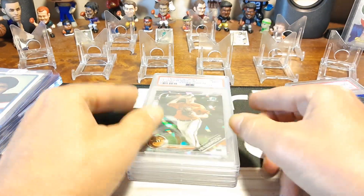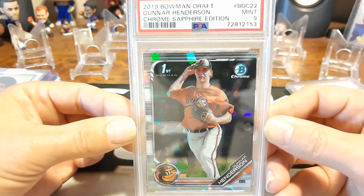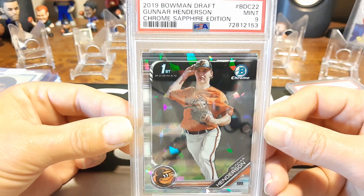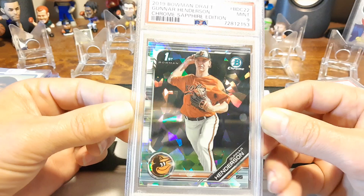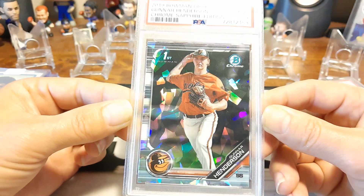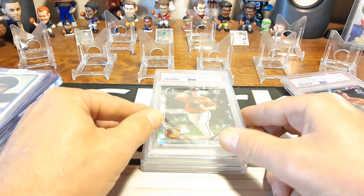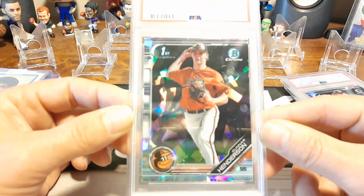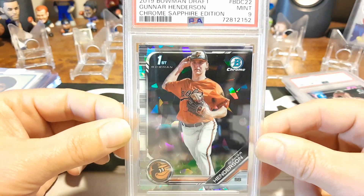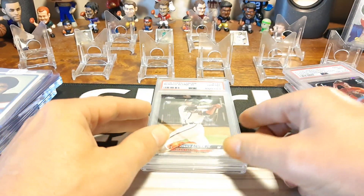Got a bunch of Orioles, which I was tickled to death with because this guy's on fire right here. Now it is a 9 — but still. A 2019 Bowman Chrome Sapphire Edition — Gunnar Henderson. That's a nice one. Don't know why I got a 9, but we got 2 of the exact same card that hit in the same break. I was tickled. He's on fire — Gunnar Henderson. That's 2 Chrome Sapphire Editions, and these things are outrageously expensive now.